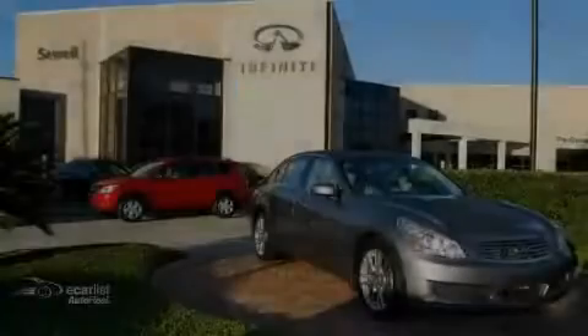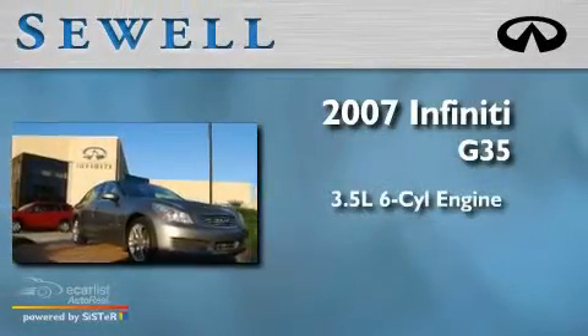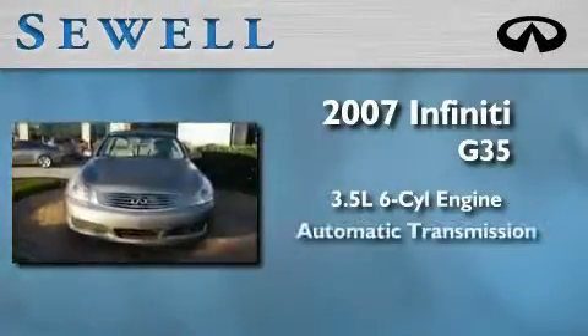Sewell, obsessed with service since 1911. This is a certified Brian 2007 Infiniti G35. It has a 3.5 liter 6-cylinder engine and an automatic transmission.